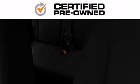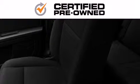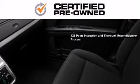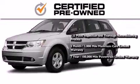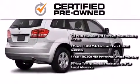Every Chrysler, Jeep, Dodge and Ram certified pre-owned vehicle has to pass a stringent certification process guaranteeing that only the finest vehicles get certified. This means you get a 125-point inspection and thorough reconditioning process, a 3-month, 3,000-mile maximum care limited warranty and up to 7 years, 100,000-mile powertrain factory backed limited warranty, 24-hour towing, roadside assistance and car rental allowance.